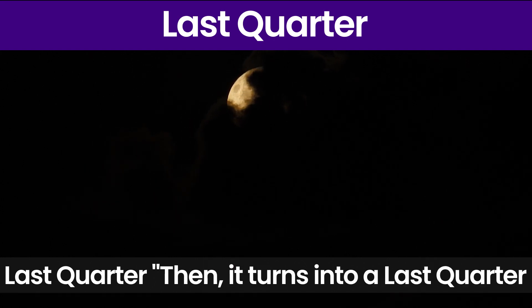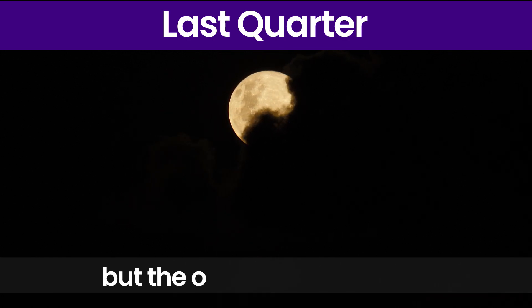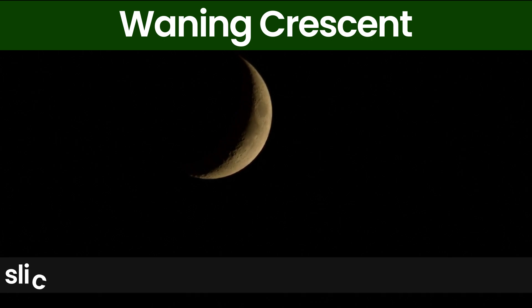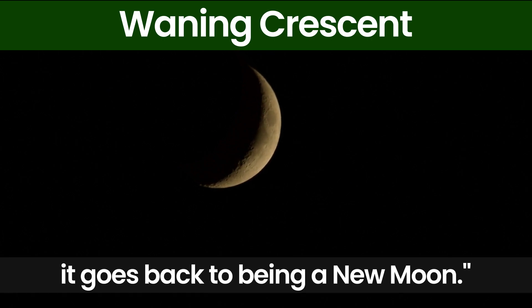Last Quarter. Then it turns into a last quarter where again half of the moon is visible, but the other half this time. Waxing Crescent. Lastly, it becomes a tiny slice again called a Waxing Crescent before it goes back to being a new moon.